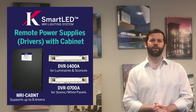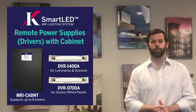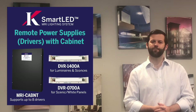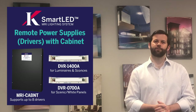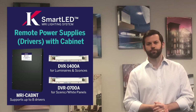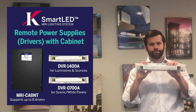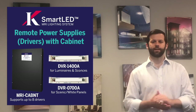Next, we need to pair the lights with the proper power supplies. Curlin offers two separate drivers or power supplies called the smart LED driver. The DVR-1400A is used with our 1500 lumen and 2500 lumen downlights and with the decorative sconces. The DVR-0700A is used with the scenic and white panels. The form factor of the two modules is identical — they both mount into the smart LED MRI driver cabinet, allowing you to mix and match modules as needed for a particular fixture design.